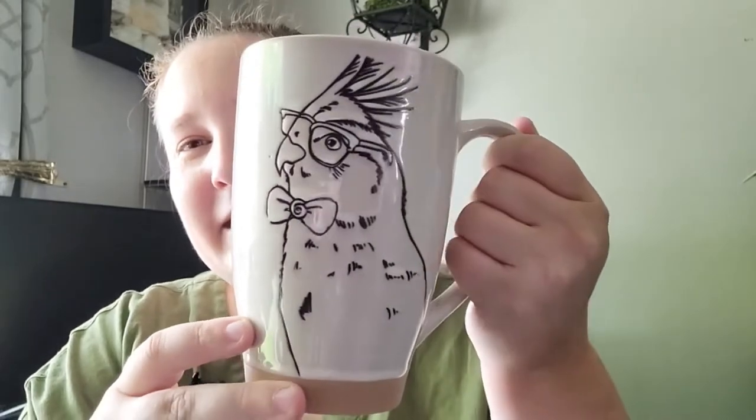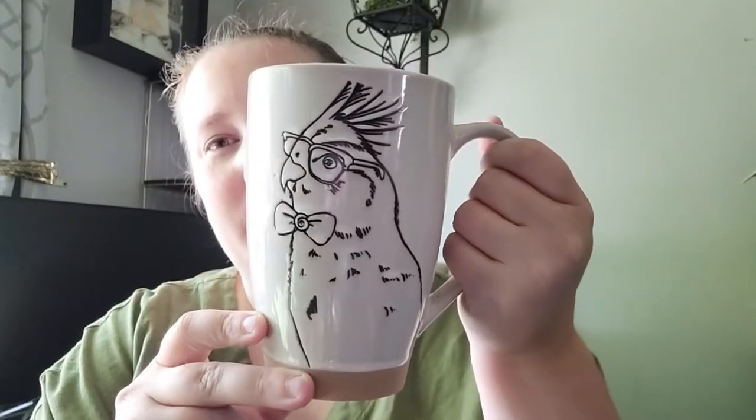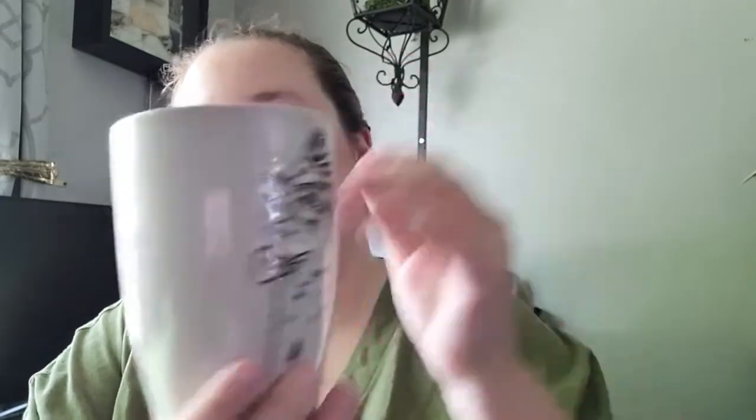Next up I went to Old Time Pottery and I found the most adorable mug. I just recently adopted a parakeet from our local humane society - her name is Violet, and I actually have a video up about her. As soon as I saw this mug I just knew I had to get it. It reminded me of her - look at this adorable parakeet! The image is on both sides, it's a pretty decent size mug, and it was only $4.99.